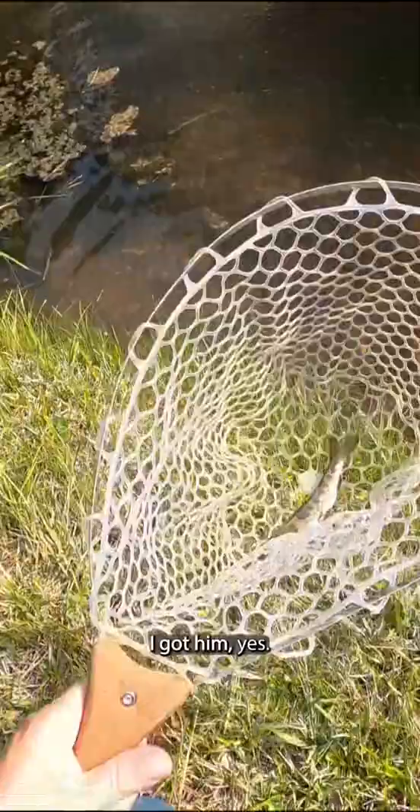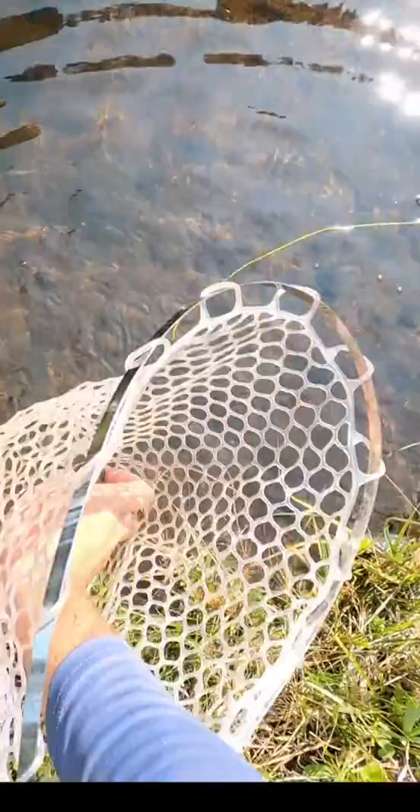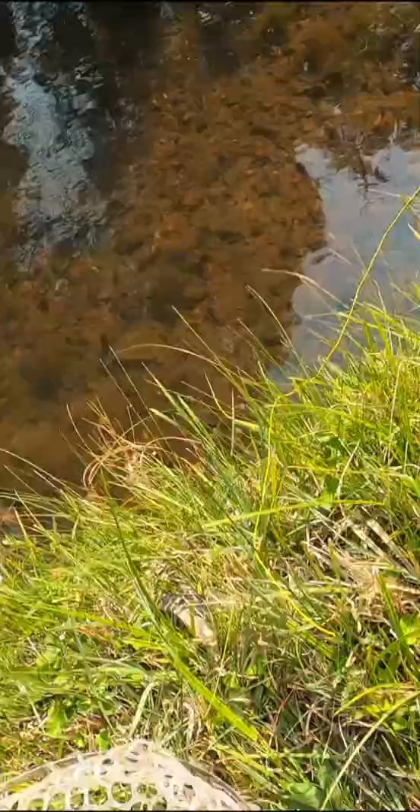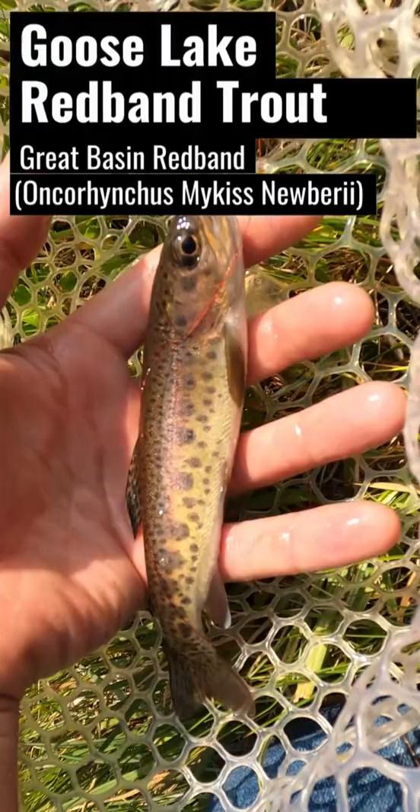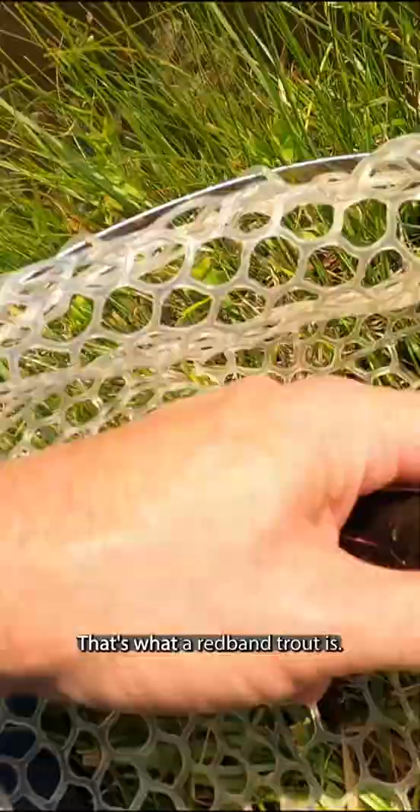I got him! Yes, that's a nice size one. Hey, look at that pinkish band — looks like a primitive rainbow trout. That's what a redband trout is. Let's get them back in the water.